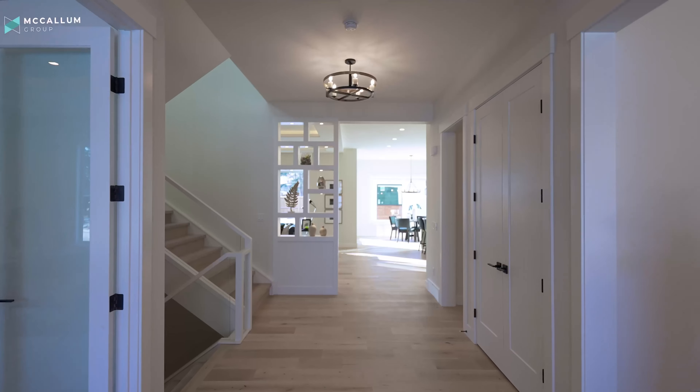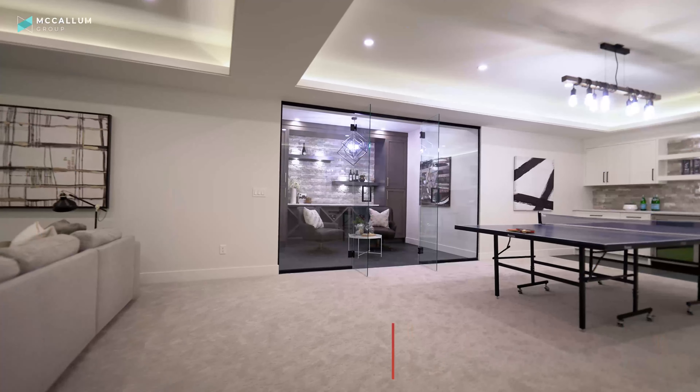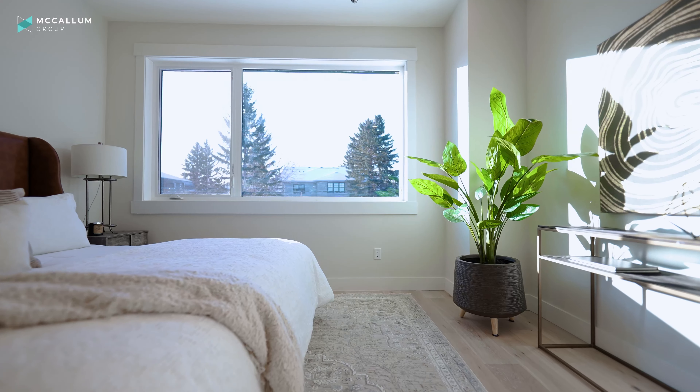Let's give you the facts right off the bat about this home. We are 3,500 square feet above grade, another 1,500 square foot fully developed, and a triple car garage all facing west in the backyard. Six bedrooms, five bathrooms.